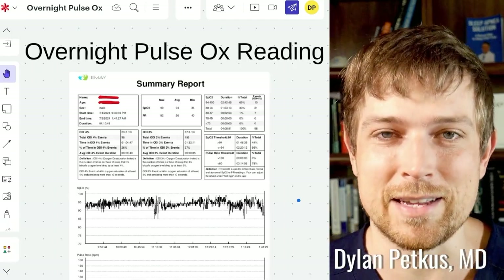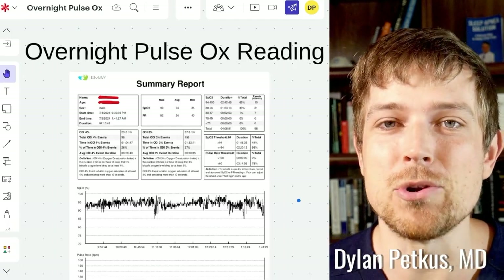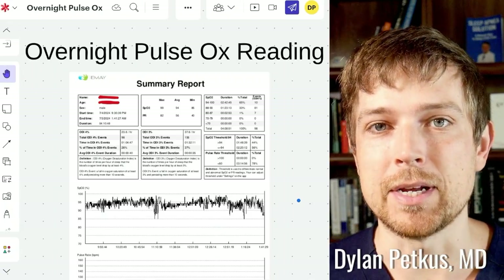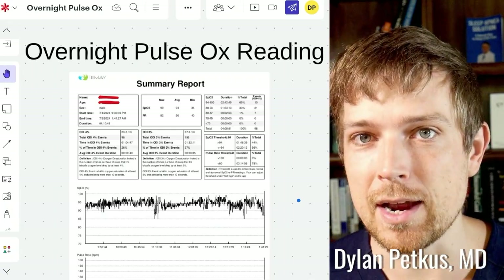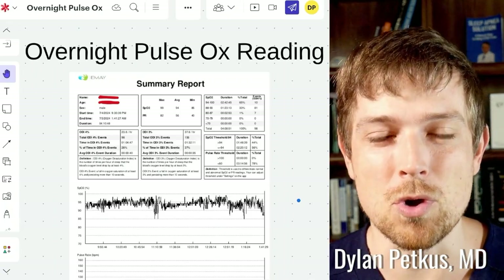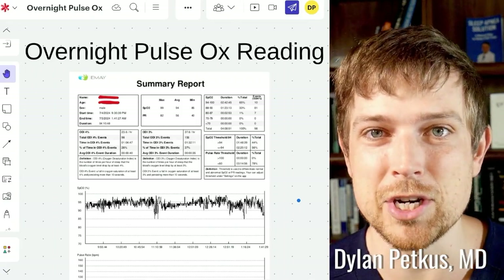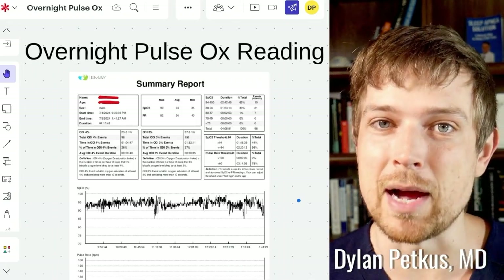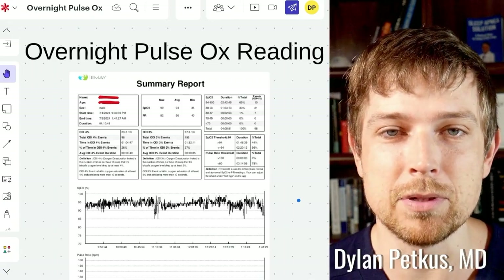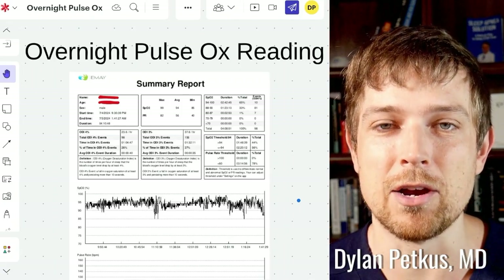Having sleep tracker data can be fantastic, but if you have no idea what you're looking at and you are overwhelmed by the data, it almost doesn't matter. Because if you get the wrong insights from the right data, everything is still wrong and you're not sure what interventions or changes you're making are having a positive effect, a negative effect, or no effect. And that can completely change the trajectory of your health journey.